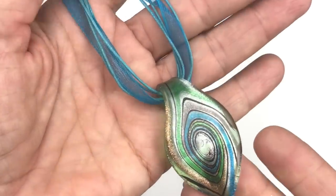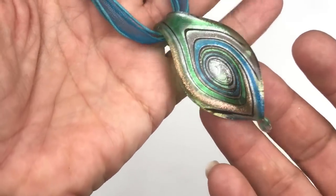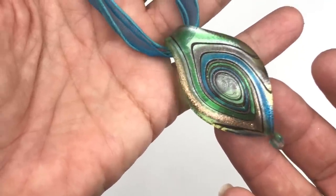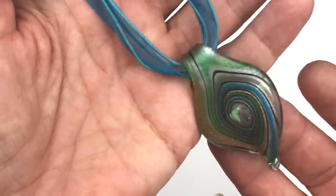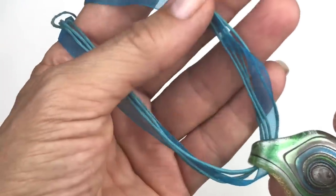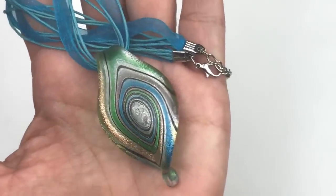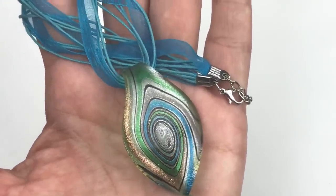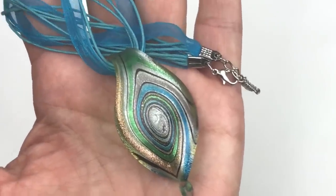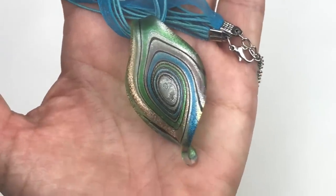Here is a glass pendant necklace. The colors remind me of a peacock — teals and greens with metallic gold swirling in with black and silver. It's strung on a teal colored ribbon and some cord. It does not have a name on it, but I love the color combination. I'm going to put it aside and figure out whether to sell it or add it to a glass pendant lot.